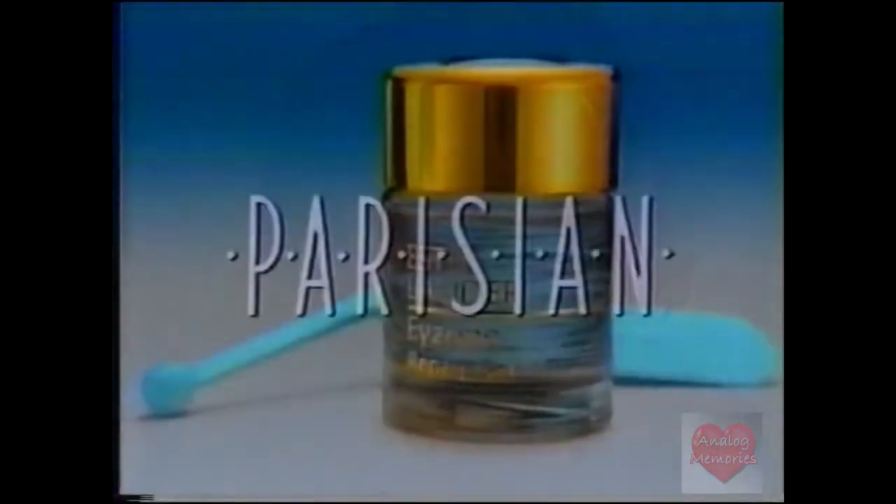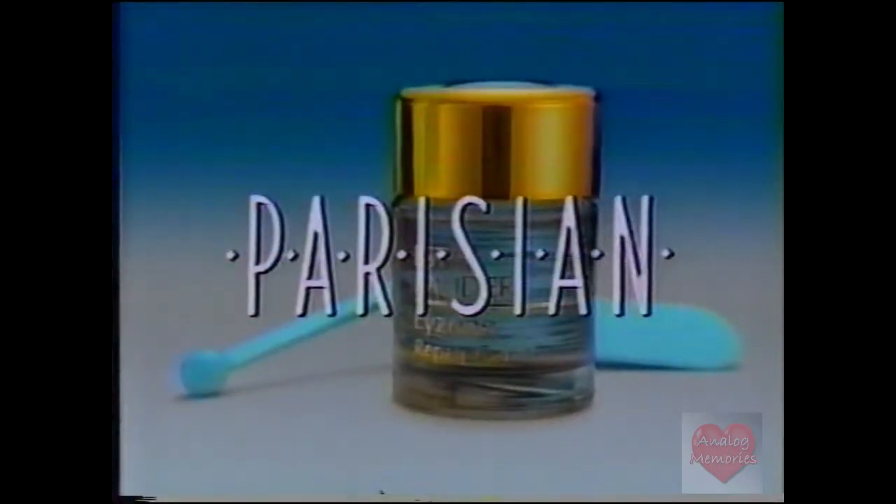Now at Parisian, a beautiful point of view. You are now entering the eye zone.